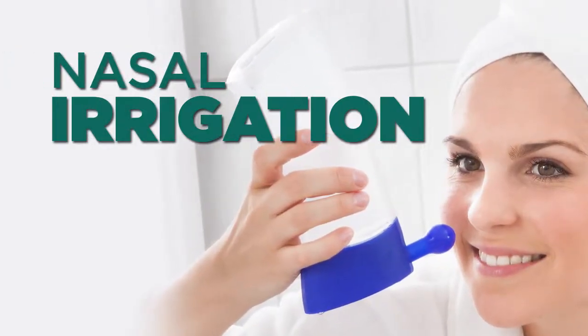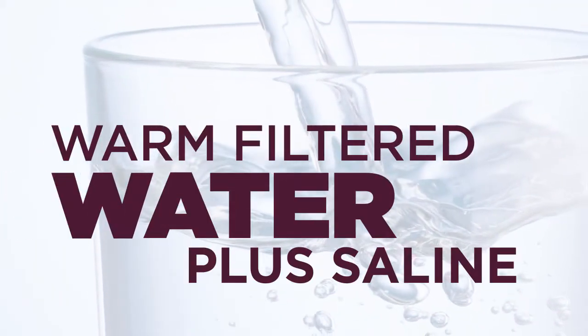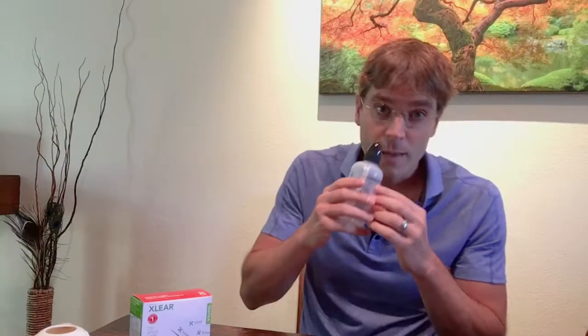Thirdly, I like to recommend nasal irrigation. I have some examples here of what I mean by this — this is what I use. It's called a NeilMed rinse; you can get this at any pharmacy. What you do is fill it up with warm water, add in a saline solution, put it into your nostril, squeeze the bottle, and that solution goes up and out the other nostril. It cleanses the sinuses of any pollens that are there.